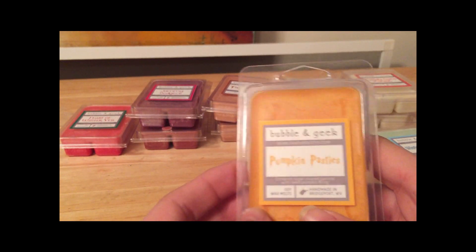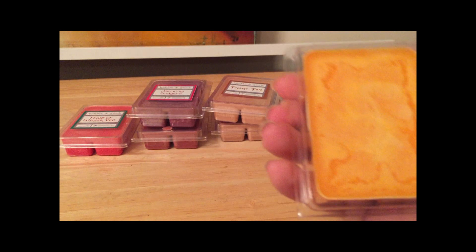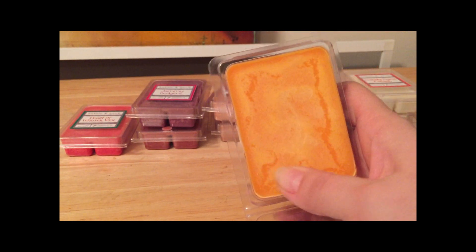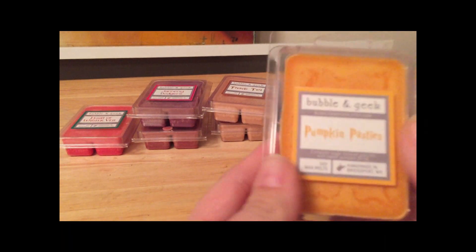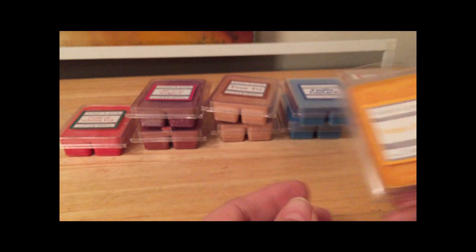Pumpkin Pasties — another Harry Potter reference. She describes it as 'cinnamon sugar-covered pastries with sweet pumpkin filling.' I'll be honest, I got this one for my fiance. There's some frosting, but that's normal — I think it mostly happens with soy blends and it doesn't hurt the smell. You can definitely get that sweet pumpkin smell, and it has cinnamon in it too. My fiance is going to enjoy this blend.